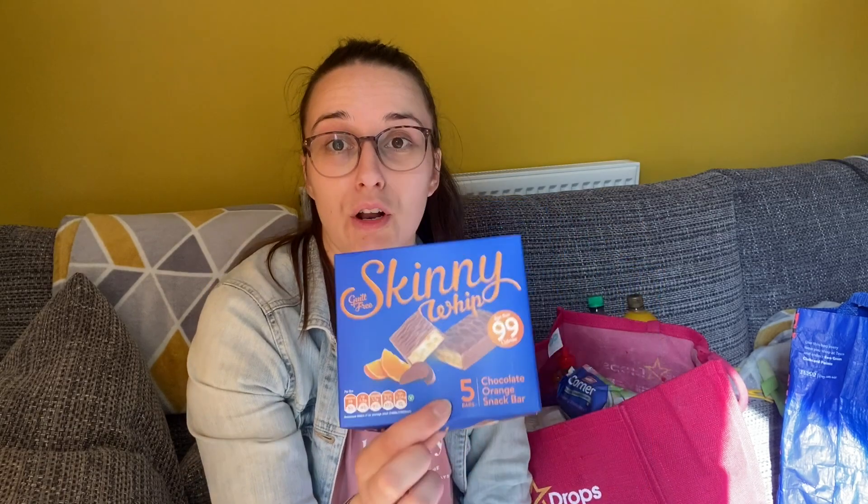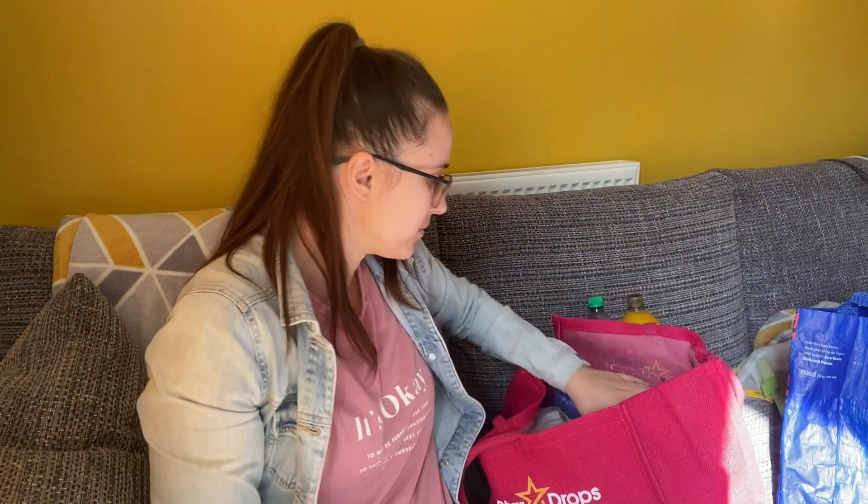I've got these skinny whip bars — I've not tried the chocolate orange one before. I've had the mint ones which are really nice, and I really do like chocolate orange flavour, so I thought I would give those a go. Sorry about that — Jack just kicked over the tripod!